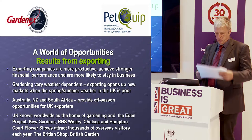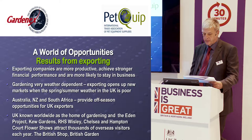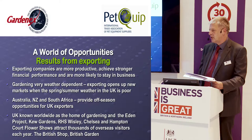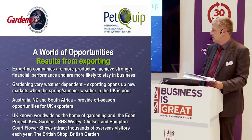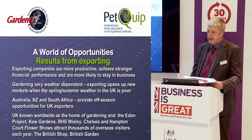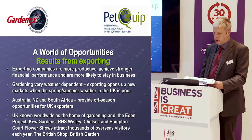Why export? What are the results from exporting? Generally, through various studies, exporting companies are found to be more productive and achieve stronger financial performance. Then you look at markets such as Australia, New Zealand, and South Africa, where they are entering their main spring season now — the seasons are reversed. These markets provide real opportunities for export at a time when your own business is perhaps quite weak in the UK.